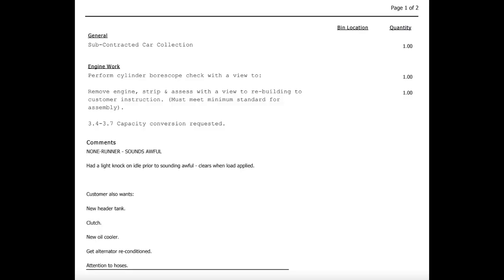I'll quickly show where we've got to so far. It's booked in - here's a snippet of the job sheet. First line: I've opted to have their transport partner trailer the car up to them as a non-runner. My car does run, but I'm too scared to start it and don't want them to start it either, in case we end up with bent valves. They'll treat it as a non-runner. Next item: engine work - cylinder bore scope with a view to rebuild the engine. That's just due diligence on their part to check the noises I've experienced.